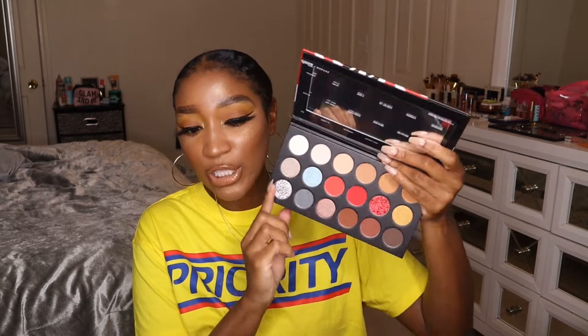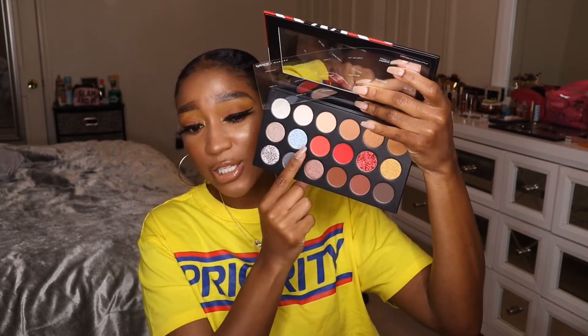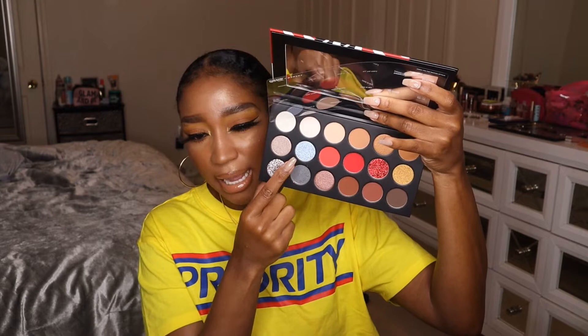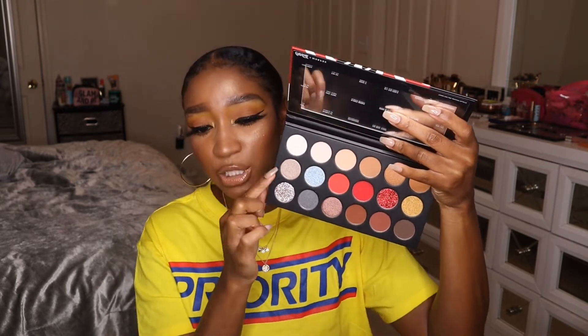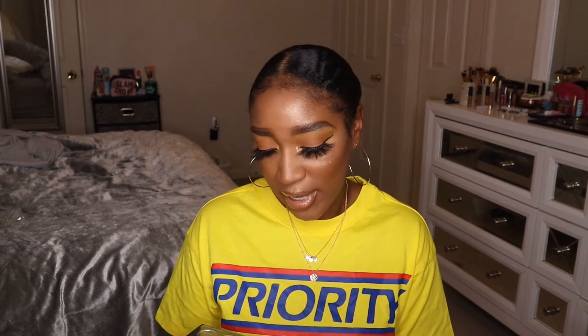This is the Thirst for Life Artistry Palette — I'm obsessed with the packaging. The color story includes basic neutrals like browns and gold, super bright reds, an icy blue, a duo-chrome shift shade, some grays, and two pressed glitters. I can't wait to dive into this palette. I don't think I'll do a full tutorial since not many people are checking for this collection, but I'll definitely be using it on the sidelines.